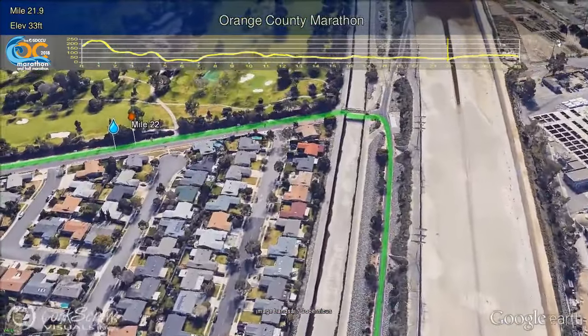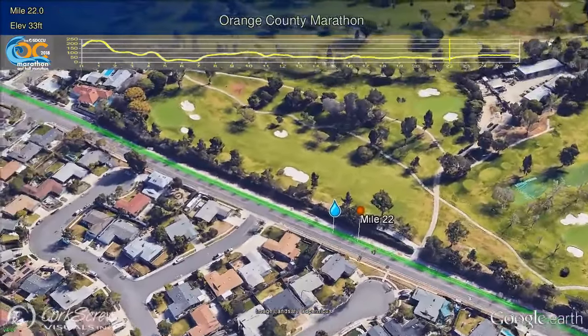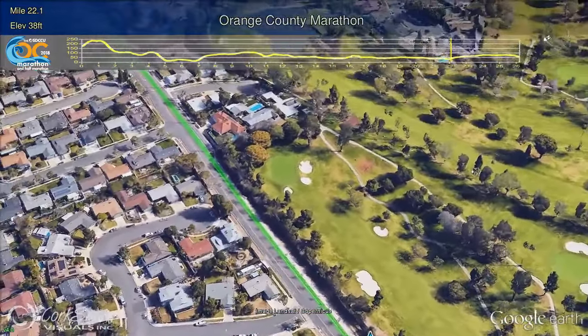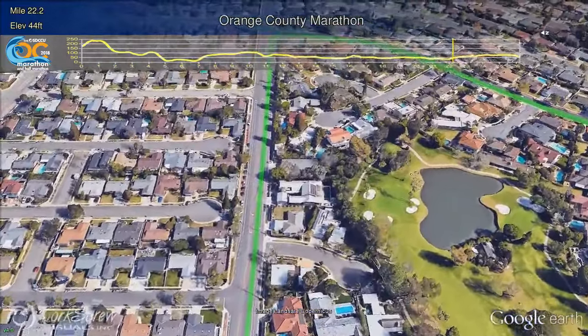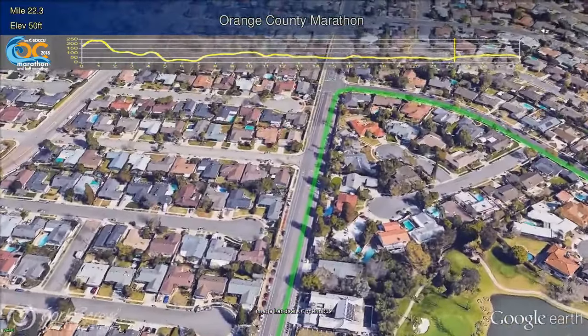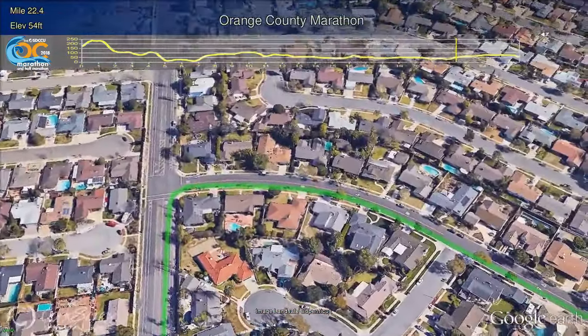The course turns from the river trail just before Mile 22 on Gisler Road, with Mesa Verde Country Club on the right. This is the next water and Gatorade station. A slight climb up Gisler and a right turn on Country Club Drive, and through the Mesa Verde neighborhood, where the support from the residents will be welcomed at this point.